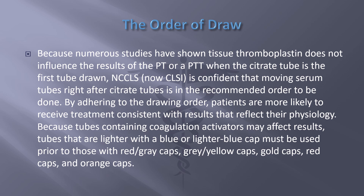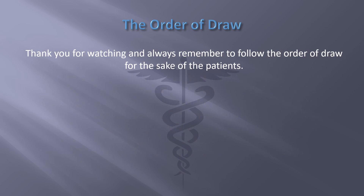By adhering to the drawing order, patients are more likely to receive treatment consistent with results that reflect their physiology. Because tubes containing coagulation activators may affect results, tubes with a light blue cap must be used prior to those with red-gray caps, gray-yellow caps, gold caps, red caps, and orange caps — for the sake of the patients.